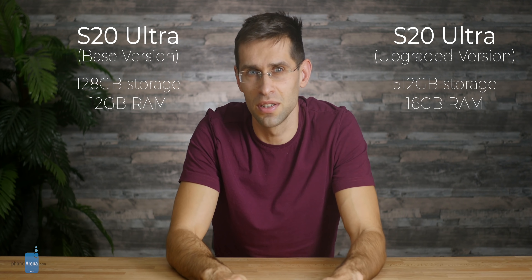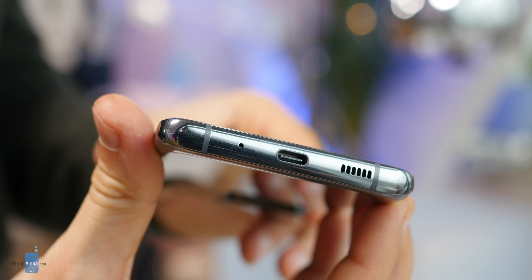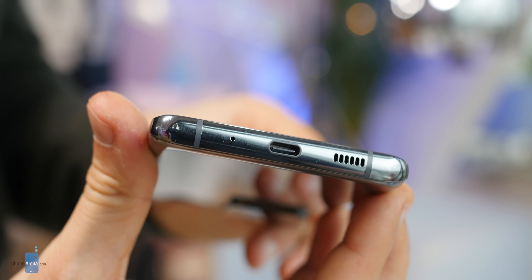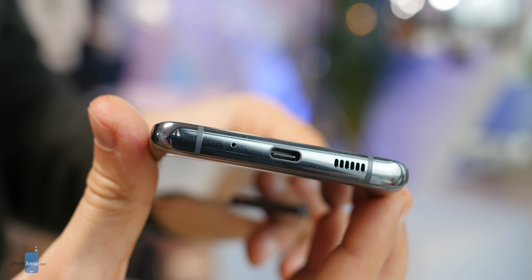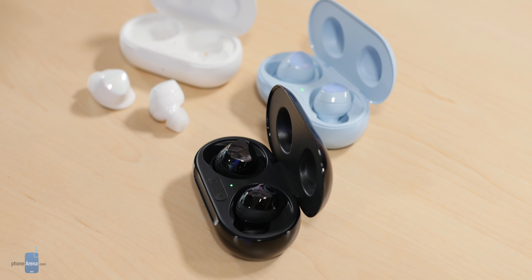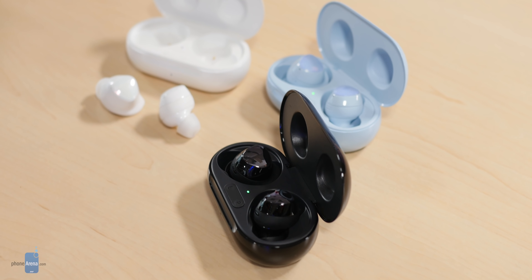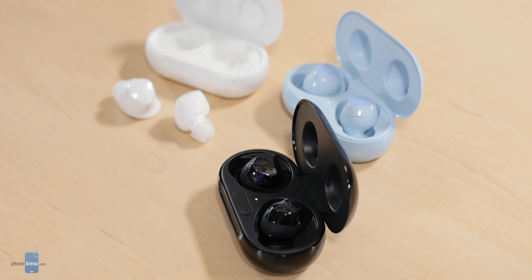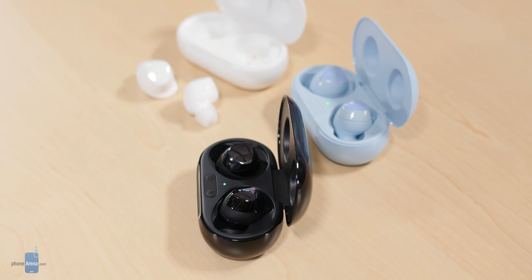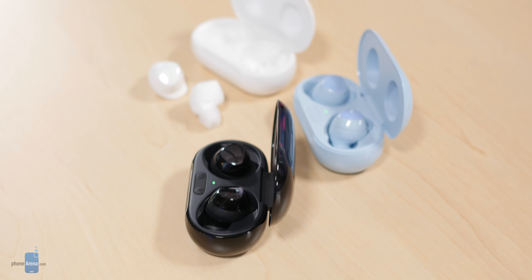There are a few other details you should know about. First, no headphone jack — last year's Galaxy S10 had it, but this year it's gone. I personally would miss it, but Samsung is throwing in a pair of the new truly wireless Galaxy Buds Plus for free, so I can't complain much. They now look shiny with a glossy finish and last up to 11 hours of continuous music playback, which is super impressive for truly wireless earbuds.